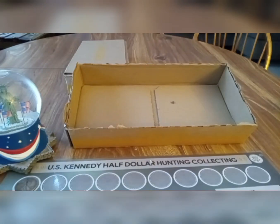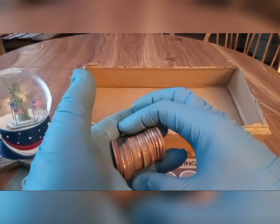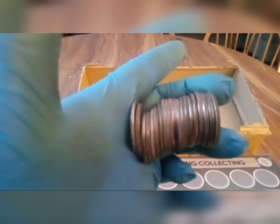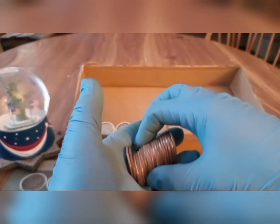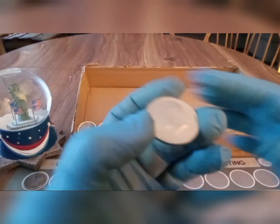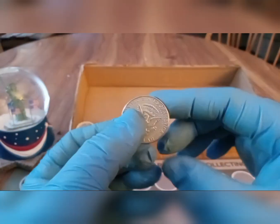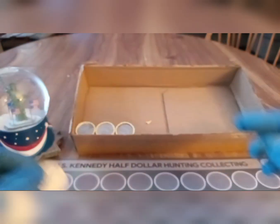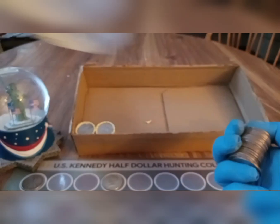Final box today is box number four. Last row — there's a silver right there! Starting to get a little worried, but yeah, right there — boom! 1967, and that's a 40 percent silver. Number two for the hunt! This is great, we'll take it. Let's open up the next roll and see if we got anything there.